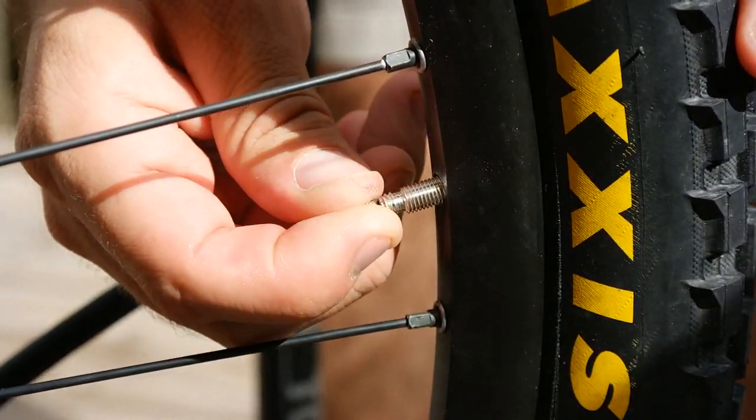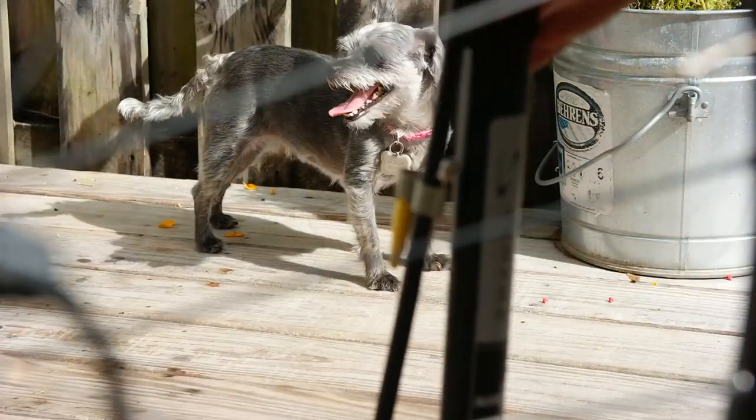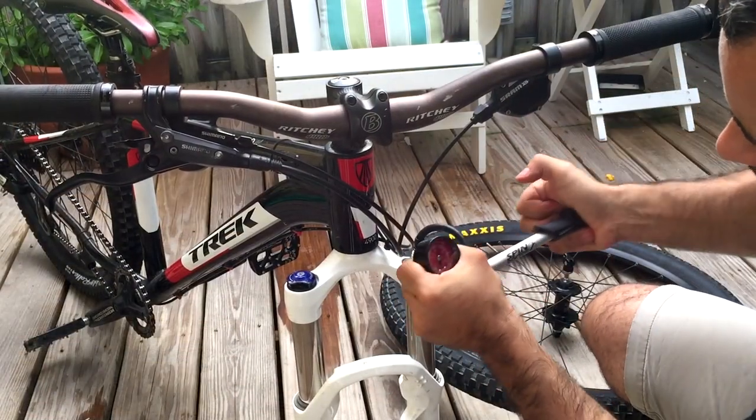If your bike is set up for the trails, just pumping up the tires a little more makes it fine for street. I also stiffen up my suspension a bit by adding air, but this isn't required.